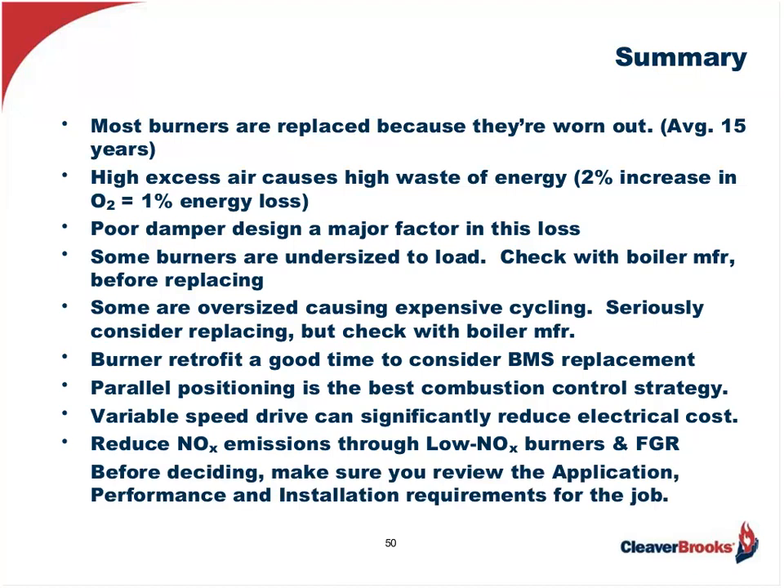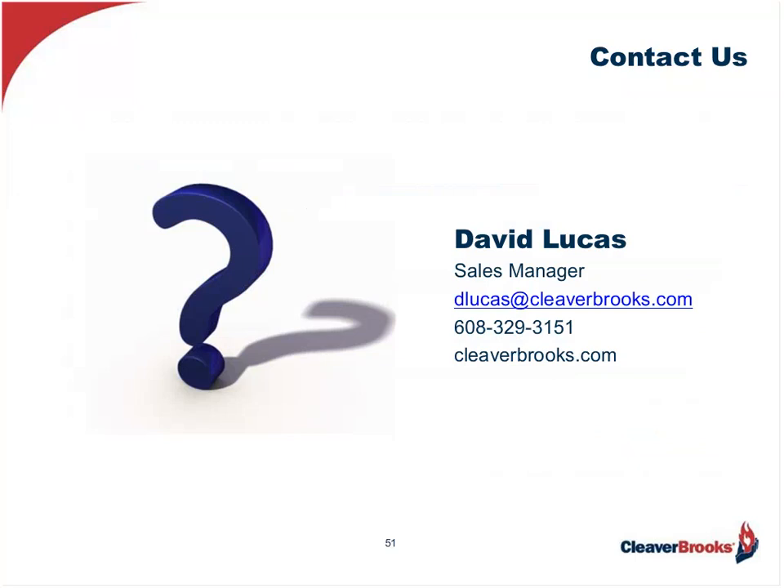So with that, let's have some questions. We've got a lot of experts working with me today, so fire away. Thank you, Steve. Thank you very much.